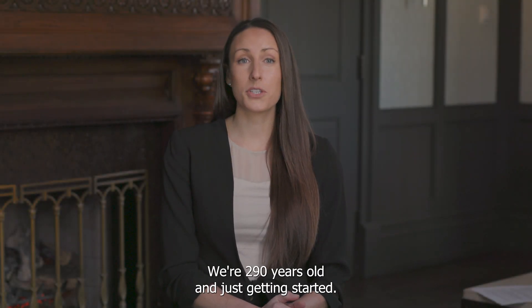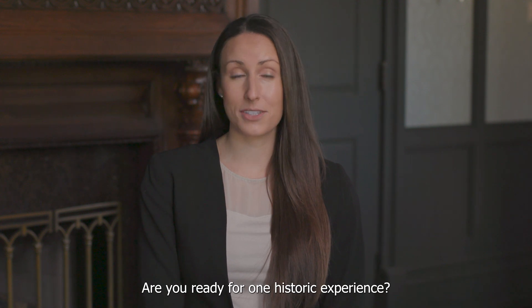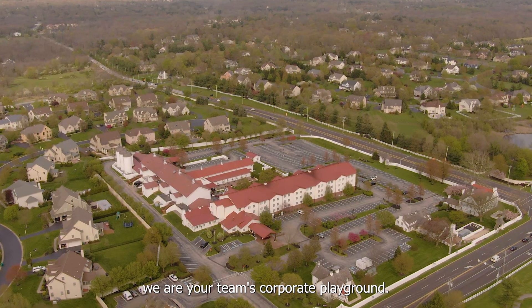Welcome to Normandy Farm. We're 290 years old and just getting started. Are you ready for one historic experience? Located just 30 minutes outside of Philadelphia, we are your team's corporate playground.